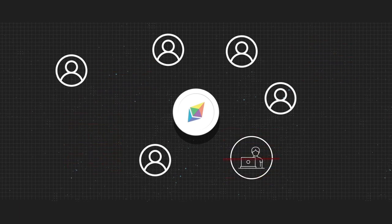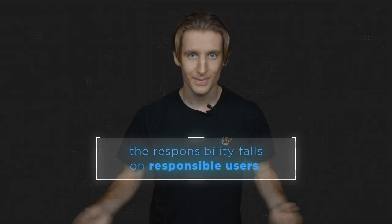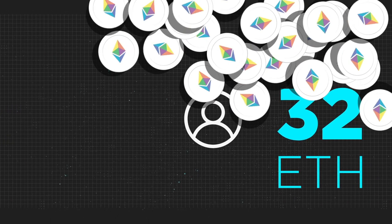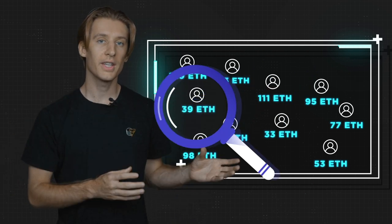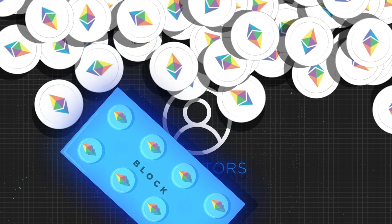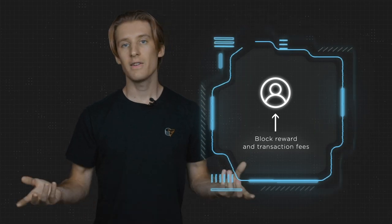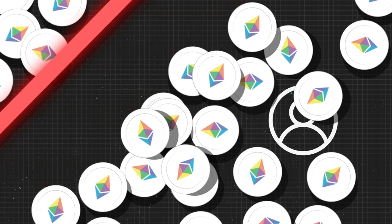Proof of stake removes the miners from the equation altogether, so that instead of machines securing networks, the responsibility falls on responsible users. Users who want to secure the network must stake at least 32 ETH and become known as validators. An algorithm looks at how much cryptocurrency users have locked up to select which validator gets to add the next block on the blockchain — the more a validator stakes, the more likely they are to produce blocks. These validators have skin in the game, incentivized by block rewards and transaction fees. To prevent validators from attempting to validate fraudulent transactions, the proof-of-stake system will slash a portion of their staked ETH.